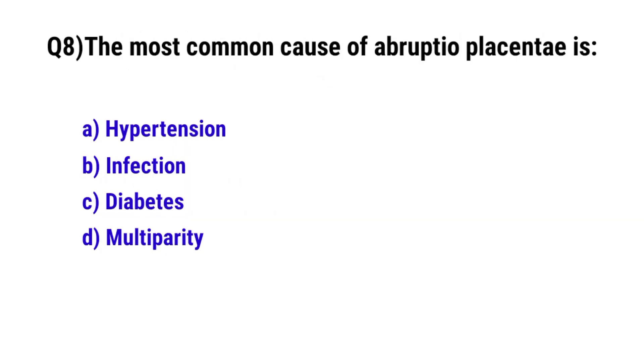Question No. 8. The most common cause of abruptio placenta is? The correct option is A: hypertension.